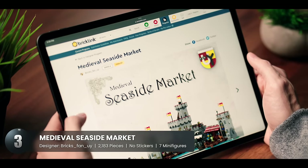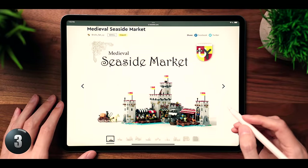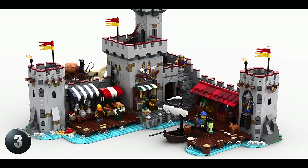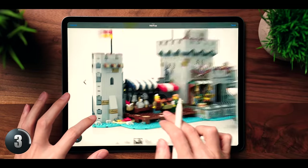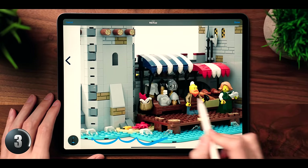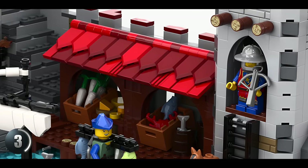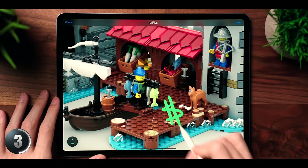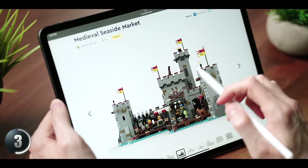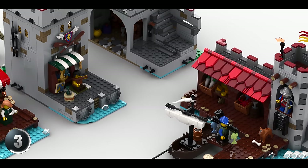Next up we're diving even further into the past with a medieval seaside market. This creation marks the first medieval-themed winner in this series and is looking like another hit. It has a fresh twist on the classic castle by throwing in a seaside market. The whole setup is pretty big and comes in an L shape, which is rather unique and gives it a lot of character. Color-wise, the awnings pop against the usual castle gray, topped off with some red on the towers. They even added bits to the water to make it look like waves are crashing against the shore. You can take the whole thing apart in sections, making it easy to move around — that's a pro move showing how much thought went into designing this.